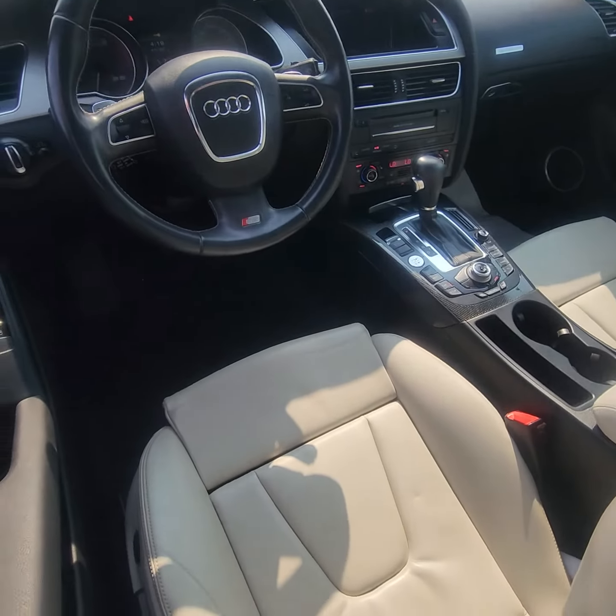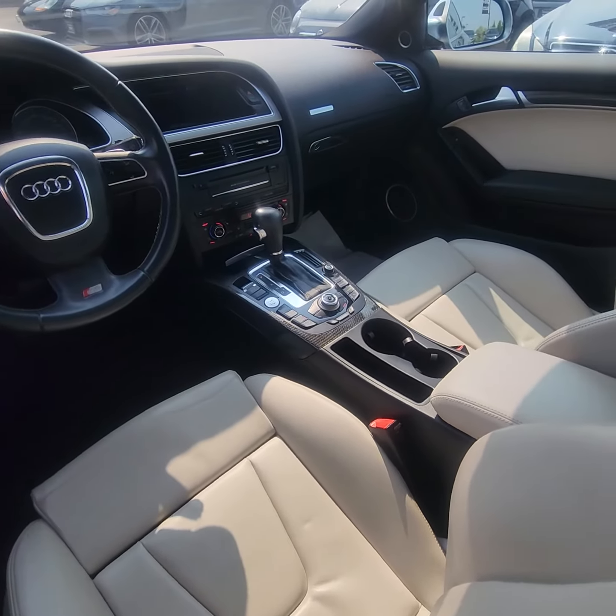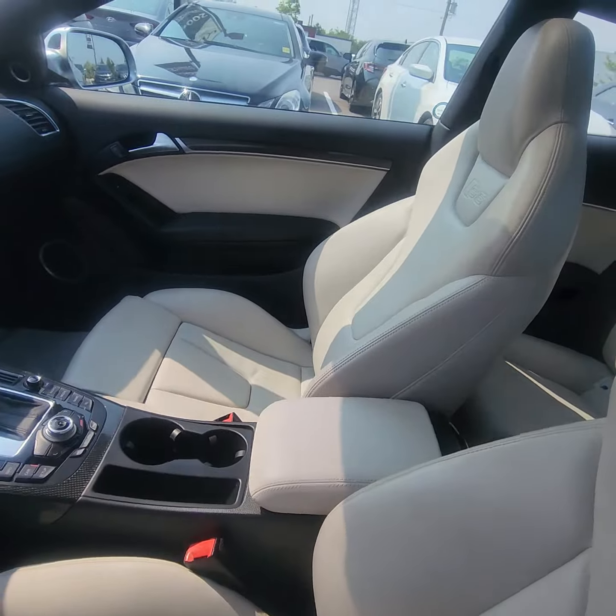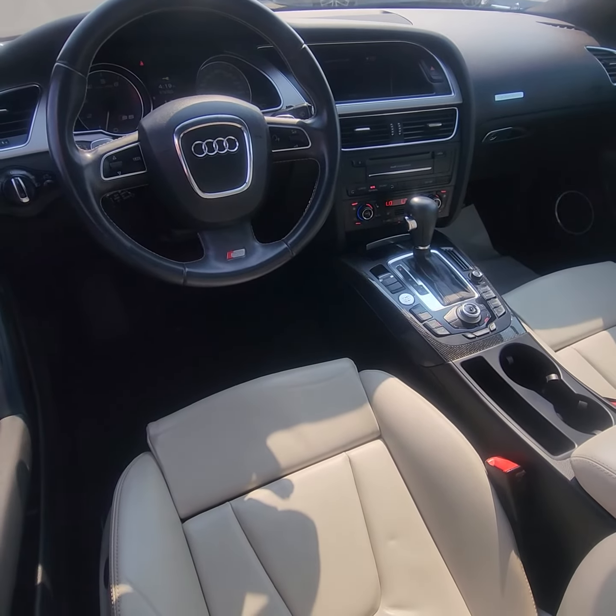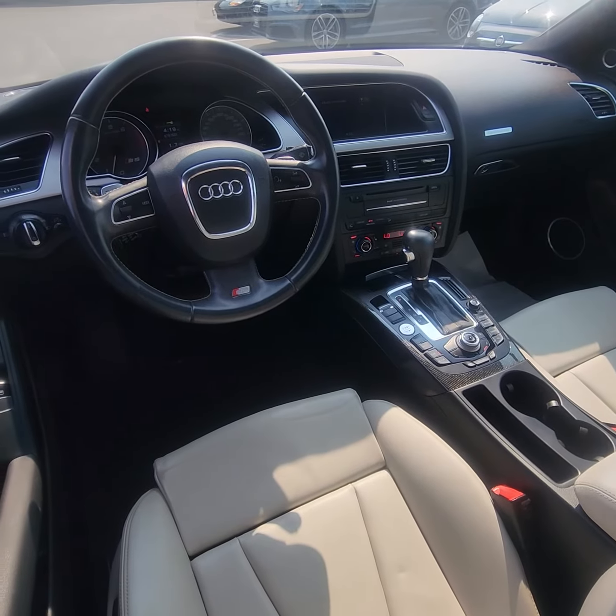So just the interior of the 2010 Audi S5. If you have any questions please feel free to give me a call at any time. It's Ian Rayne at Georgetown Kia.